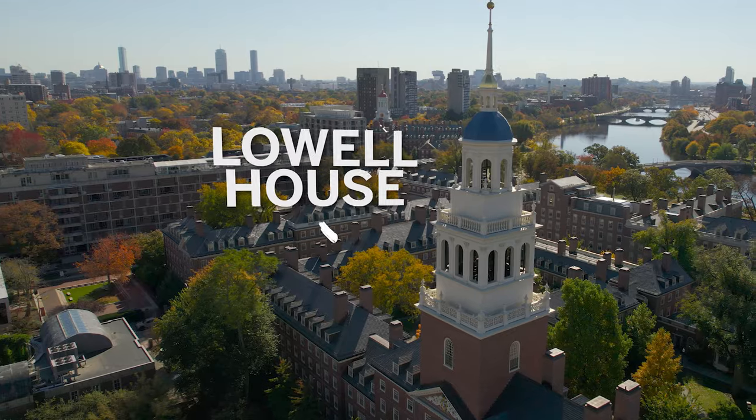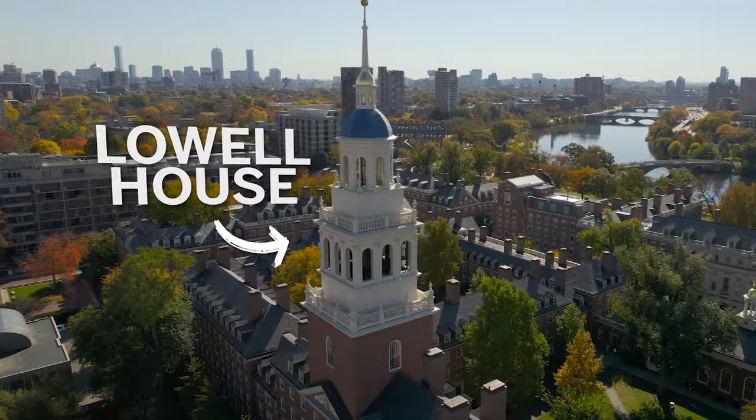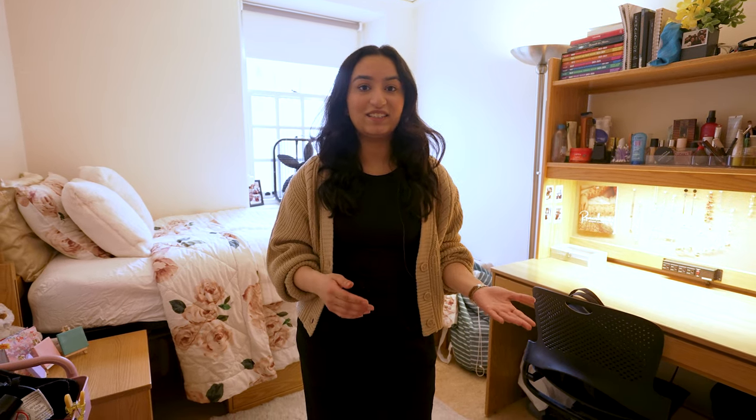Lowell House is one of the upperclassmen houses on Harvard's campus. Over 98% of students choose to live in the upperclassmen housing that you get sorted into after freshman year. In the upperclassmen houses, only sophomores, juniors, and seniors live. Lowell House offers a wide variety of options, from a hallway single to a large suite of up to eight or nine people.